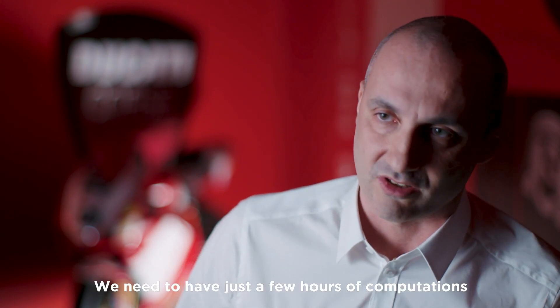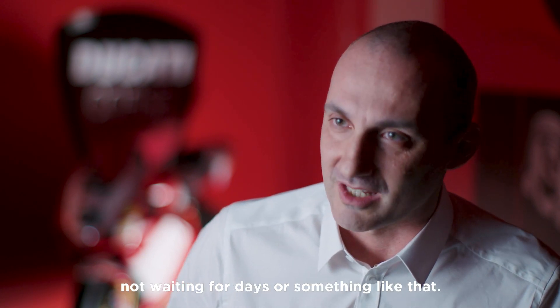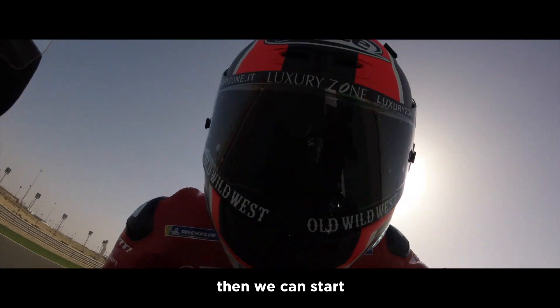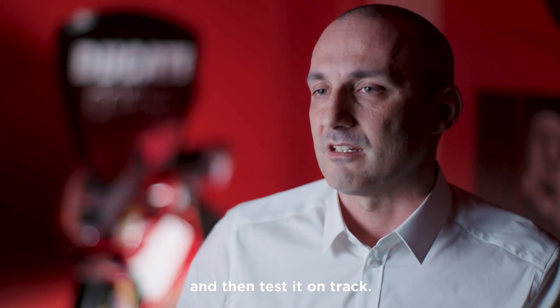We need to have just a few hours of computation to get our CFD results, not waiting for days or something like that. Once we got the results from simulation, then we can start to design the components for the actual bike and then test it on track.